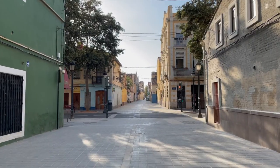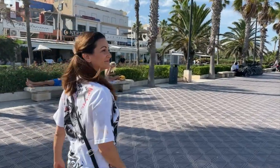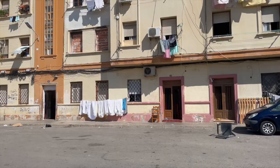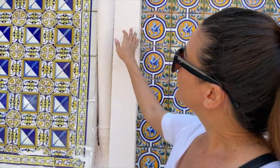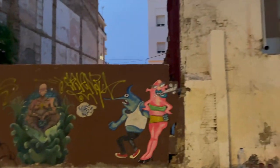El Cabanal neighborhood is one of the most controversial places in Valencia. What should be the most desirable area to live, since it's so close to the beach, it is one of the poorest. With a lot of contrasts, El Cabanal brings history, authenticity, and some danger.